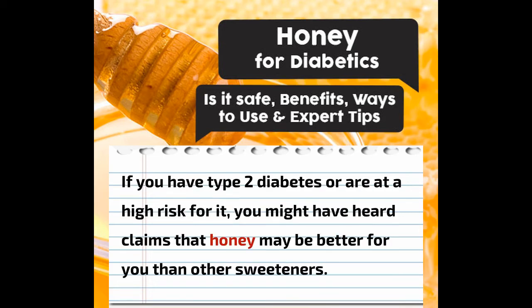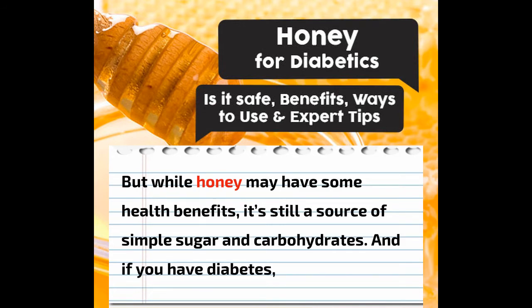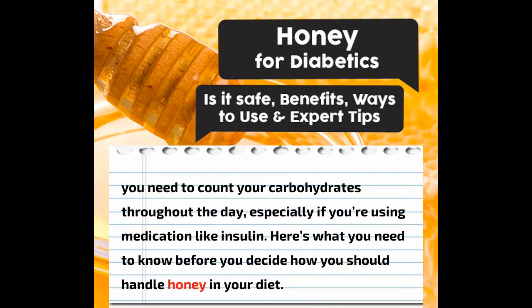If you have type 2 diabetes or are at a high risk for it, you might have heard claims that honey may be better for you than other sweeteners. But while honey may have some health benefits, it's still a source of simple sugar and carbohydrates. And if you have diabetes, you need to count your carbohydrates throughout the day, especially if you're using medication like insulin. Here's what you need to know before you decide how you should handle honey in your diet.